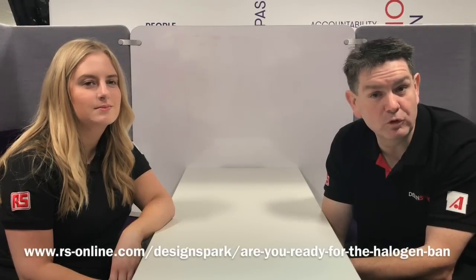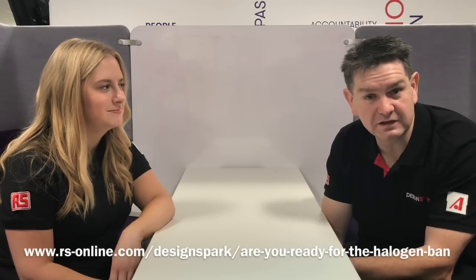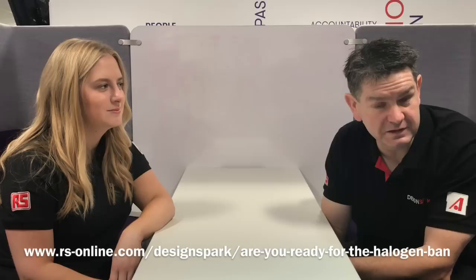So it makes sense to start thinking about replacing now. There are wide implications for the halogen ban and to find out a little bit more about this, Sam has kindly produced an article on DesignSpark. If you have a look at the link, it will detail exactly what you need to know and exactly what you need to do.